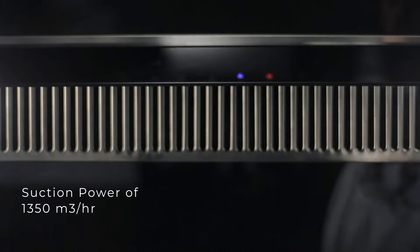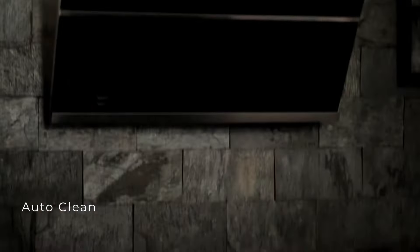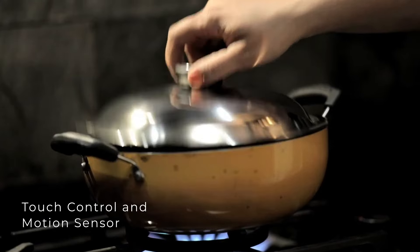The auto-clean technology helps you clean your chimney with just one touch. The Faber Hood Zenith chimney comes with touch control and motion sensing technology that enables easy operation by a simple touch or wave of your hand.